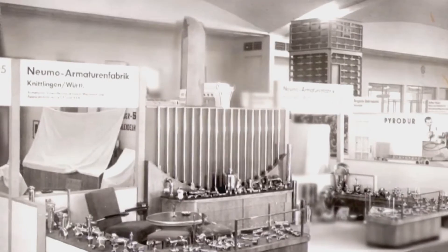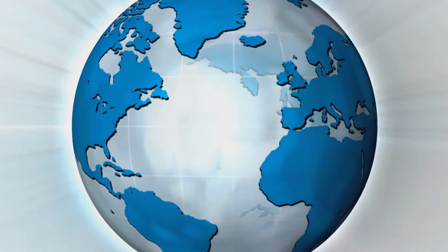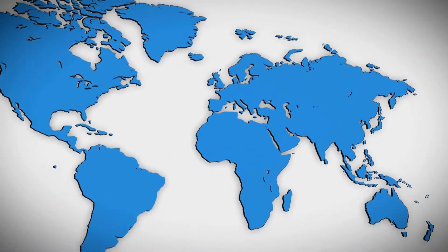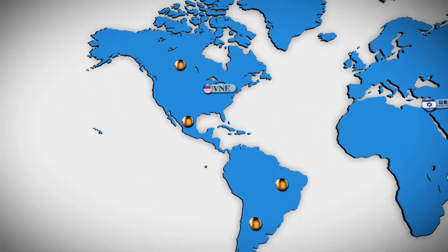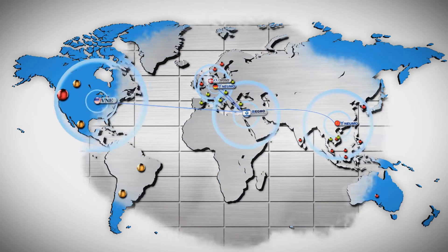Founded in 1965, EGMO is a member of the global Neumo Ehrenberg Group. The Neumo Ehrenberg Group assures prompt service and delivery to more than 20 countries through our subsidiaries worldwide — V&E, Neumo, Damstal — and with our business partners in America, Europe, and Asia, which places EGMO in the forefront of the stainless steel industry.